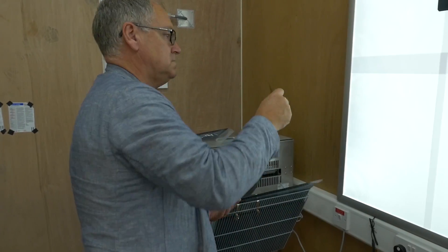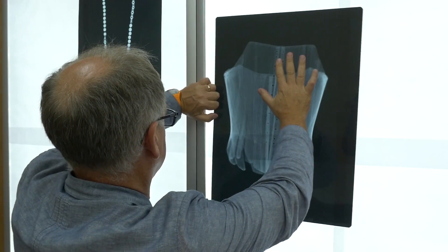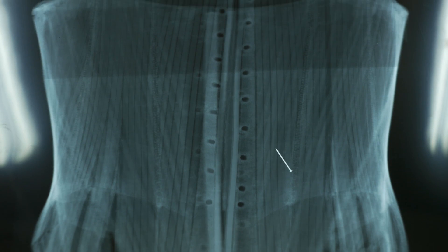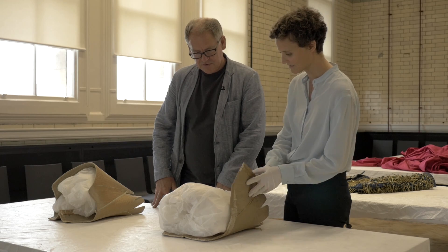I feel very privileged to be given access to the fashion collection at the Victorine Abbott Museum. I'd like to show fashion in a way that it's never really been seen before — the hidden depths of fashion. The quality and range of what you have here is world-class, and being able to show that to people in a different way is an exciting opportunity for everyone.